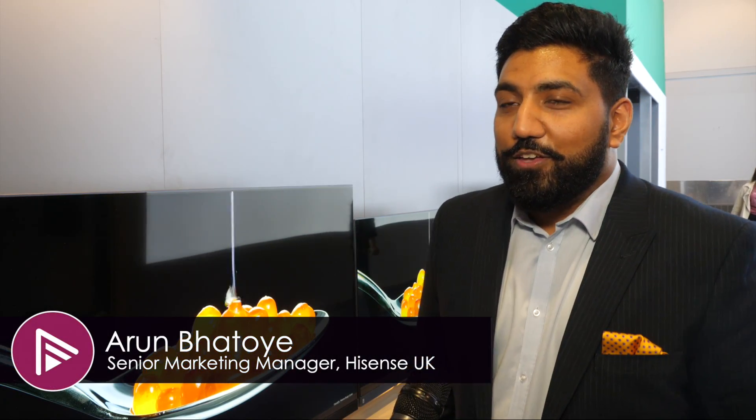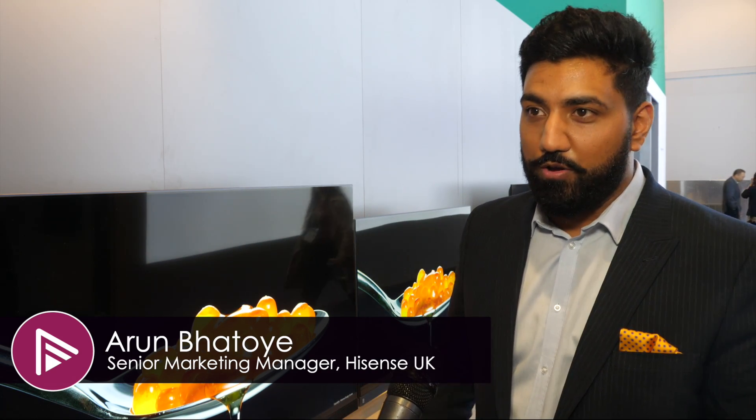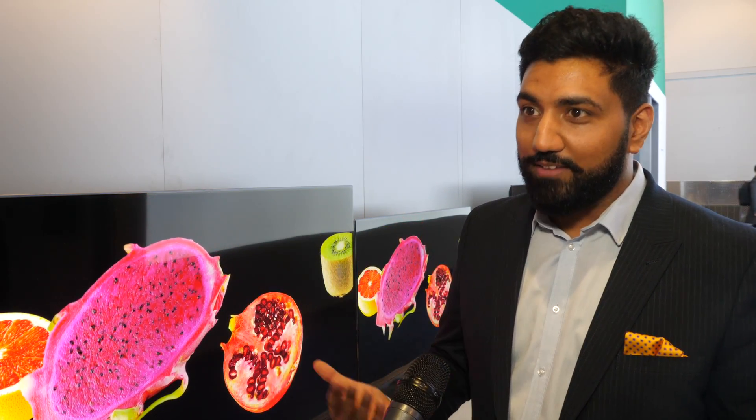It's not coming to the UK though. Unfortunately not. ULED XD continues to be pushing the boundaries across whether it's ULED XD or the laser TV proposition. In terms of ULED XD, it won't be coming to the UK this year; however, 2021 it might potentially be on the road map. It's still quite an early concept of technology, so we'd like to iron things out before it really hits the market.